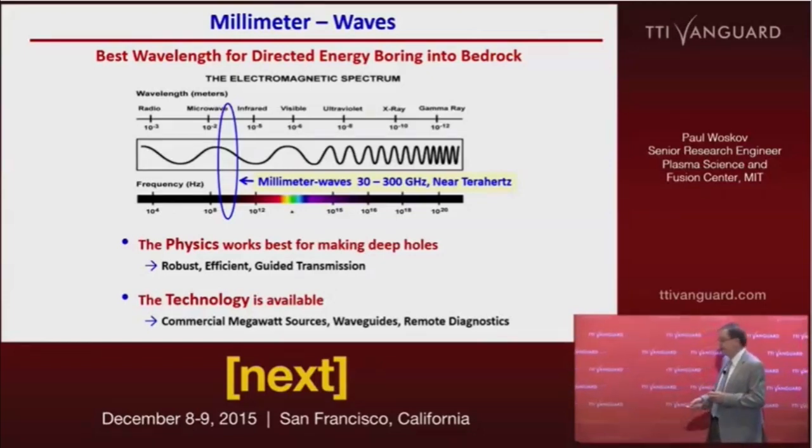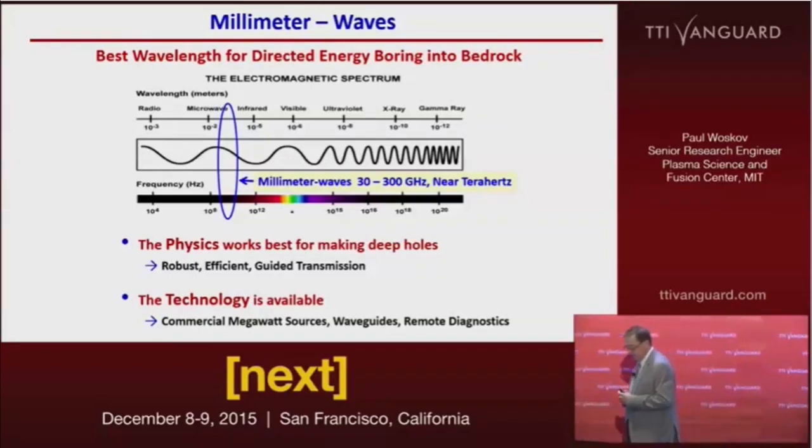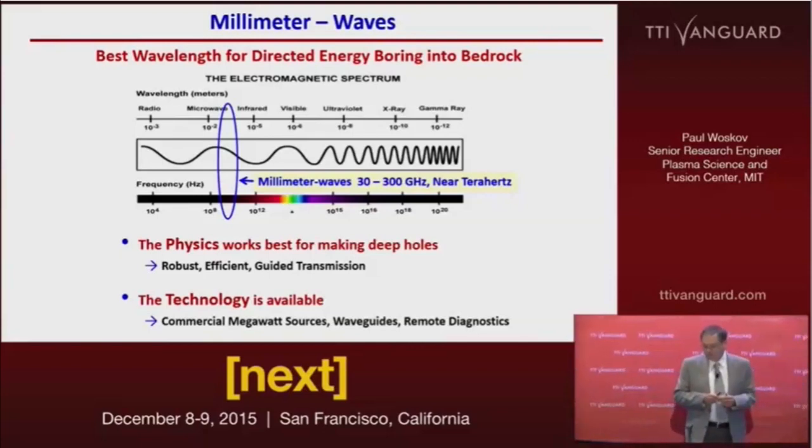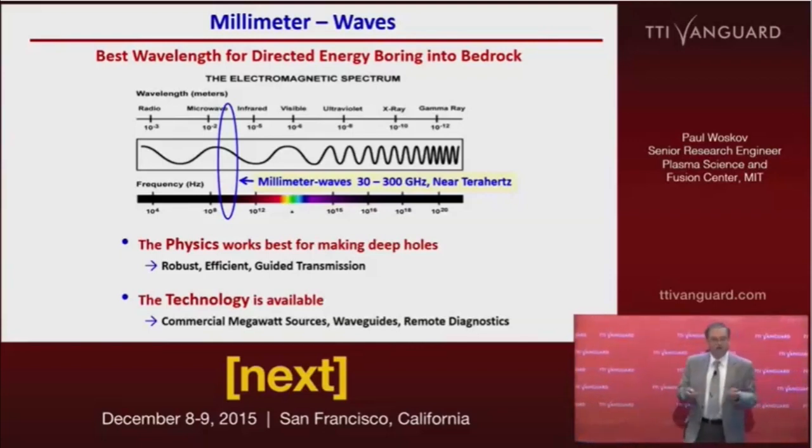The technology is available. We have commercially available megawatt Gyrotron sources now that you can order and have delivered. Waveguide technology is available for long-distance efficient transmission. We also have a suite of remote diagnostics that can be applied to monitor the process remotely from the surface — there's no need for electronics to be put into the borehole.